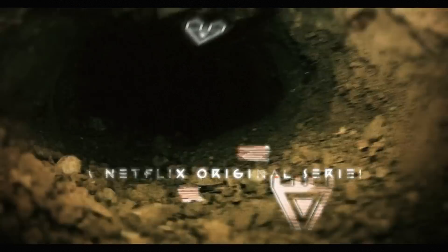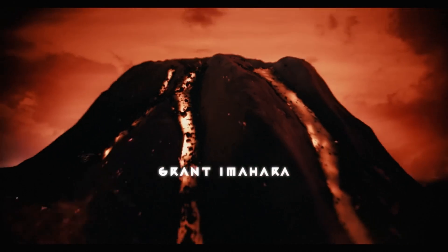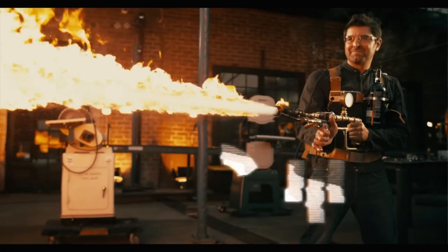I'm also hooked on the new show White Rabbit Project on Netflix, which reunites the original MythBusters lab team: Carrie Byron, Tori Bellici, and Grant Imahara. The show is total maker nerd candy, and I highly recommend it.